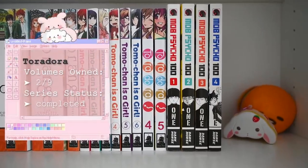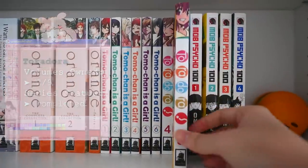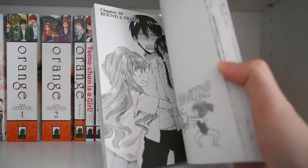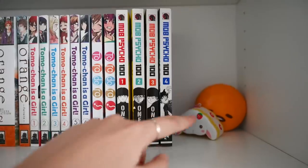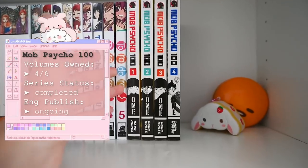Next up is Toradora and I unfortunately only have volumes four and five of this. I absolutely adored the anime — I just recently watched it and found it so cute that I decided to pick up the manga. I'm going to have to work hard to keep collecting this series, but this is an amazing romance comedy series that I highly recommend.